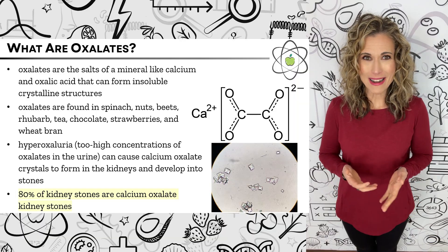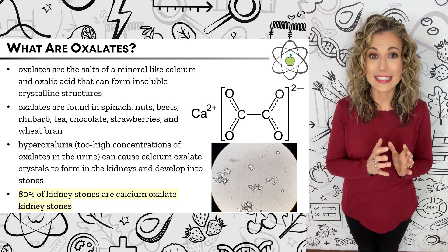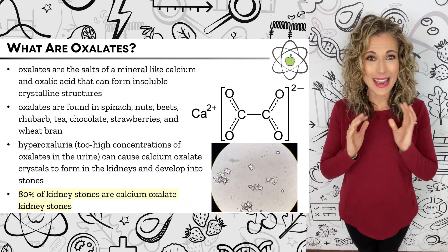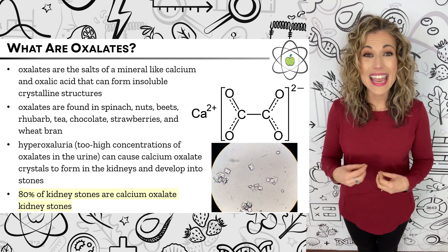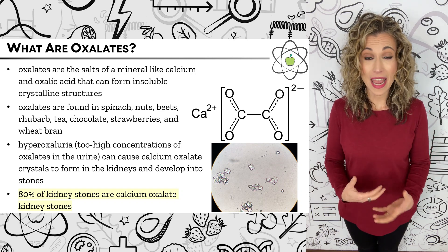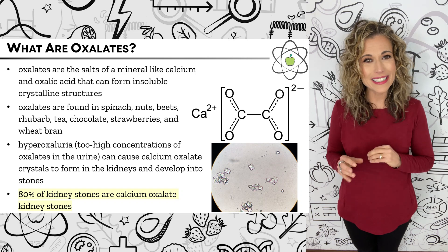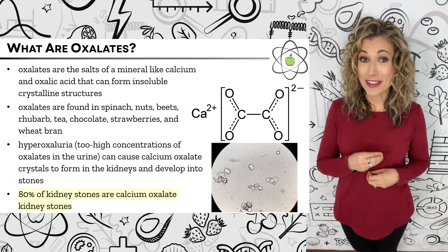First, what are oxalates? Oxalates are the salts of oxalic acid and a mineral like calcium that form insoluble crystalline structures. When we have too high concentrations of calcium oxalate in the urine — a condition called hyperoxaluria — calcium oxalate crystals can form in the kidneys and grow into kidney stones. There are different types of kidney stones, but calcium oxalate kidney stones are the most common, accounting for about 80% of cases.